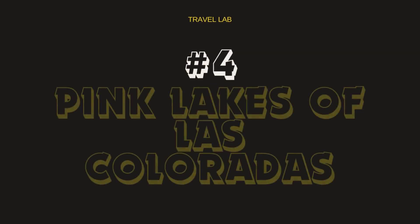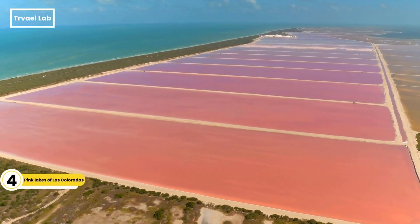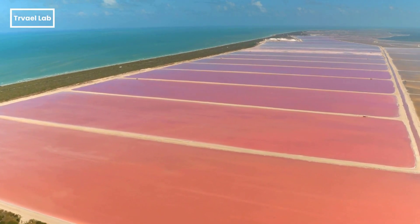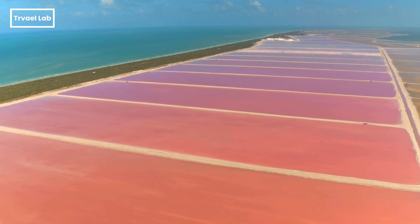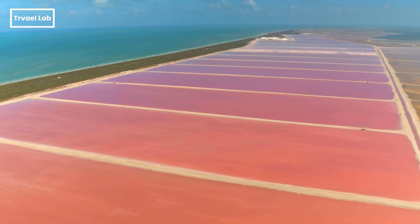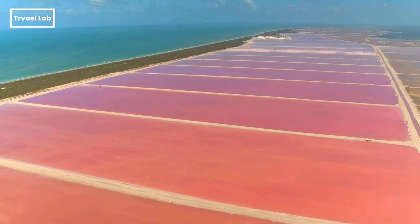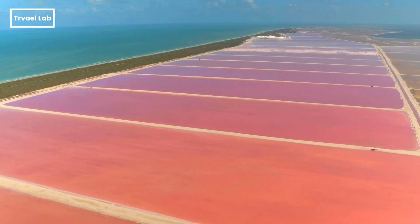Ever wondered what a flamingo disco would look like? Head to the Pink Lakes of Las Coloradas, where the water's so pink it'll make you want to channel your inner Barbie. Located in the Yucatan Peninsula, Mexico, Las Coloradas are a stunning natural phenomenon known for their vibrant pink hue. Visiting offers a unique opportunity to witness this natural wonder and explore the surrounding protected wetlands rich in biodiversity. But what's causing this vibrant pink hue? Stick with me till the end, and I'll uncover the secret behind it.